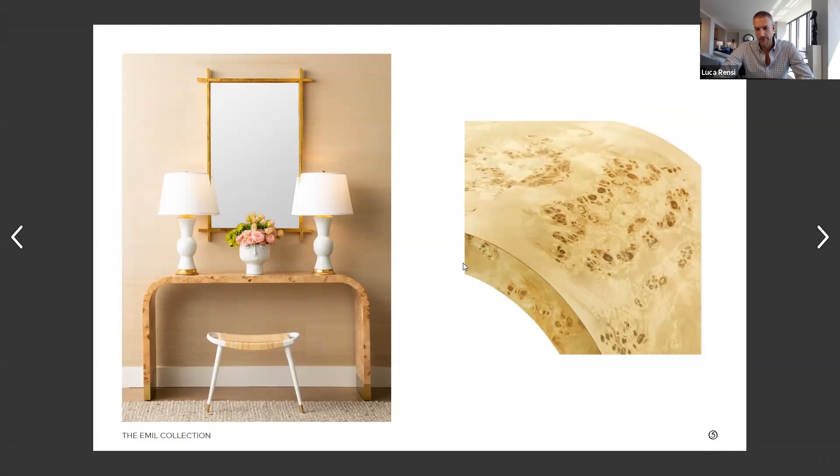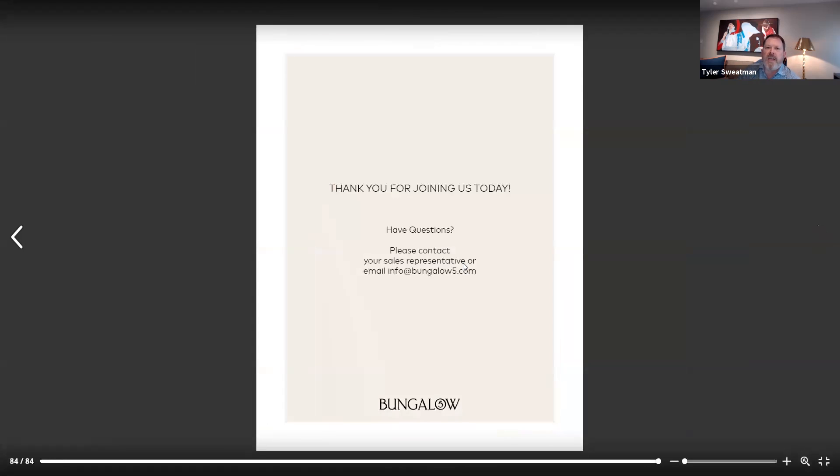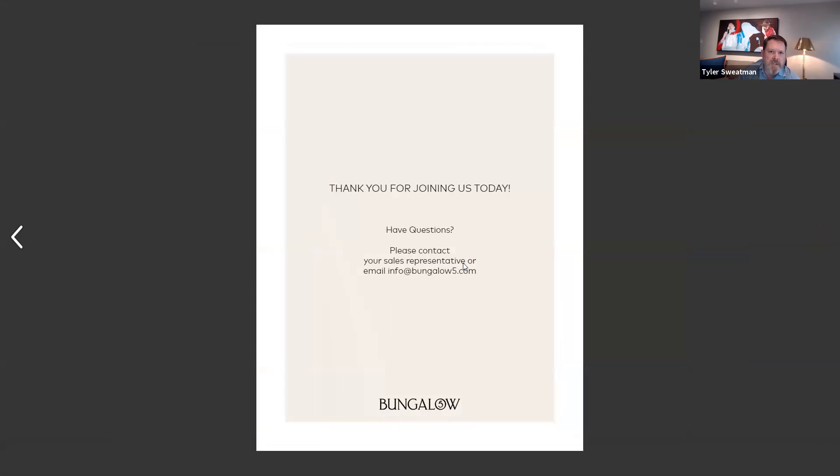Absolutely. Luca, I want to thank you so much for sharing your insight with the 2020 collection and really helping lift the mood and the spirit of everybody out there. If you have any questions about any of the pieces you see today, contact your local sales rep or one of our Bungalow Five showrooms, or visit our website bungalow5.com. Or if you have questions, email info@bungalow5.com. Thank you very much, everybody, and have a great afternoon. Thank you, Tyler.